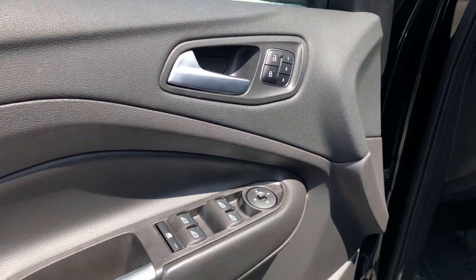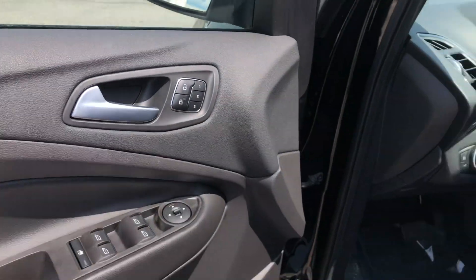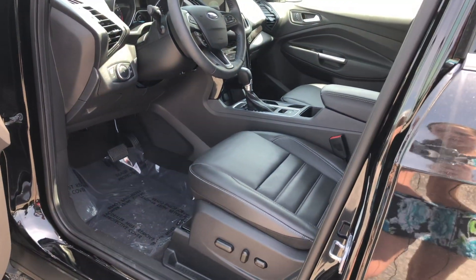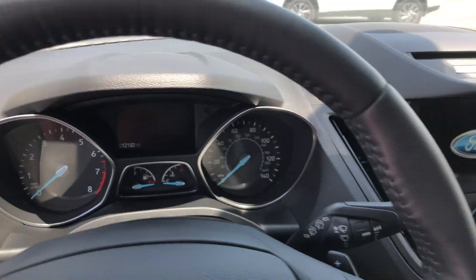Getting inside, you have your power windows, power locks, and power mirrors. You have driver seat memory for three drivers. You have power adjustable seating and power lumbar. Let's get in and start it up.